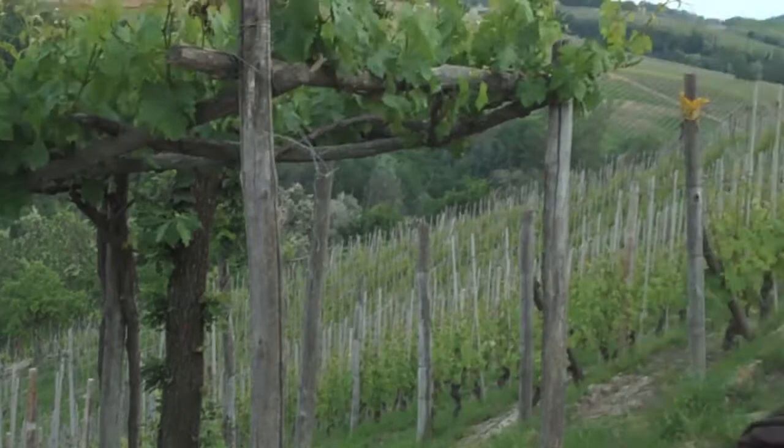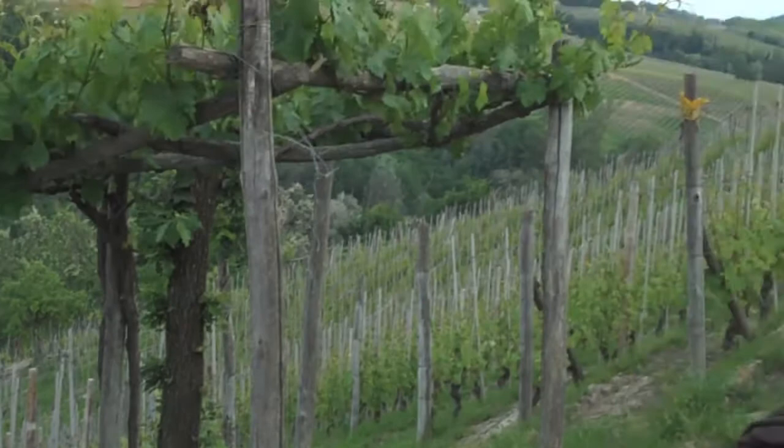Rocche vineyard has a south-southeast position, so it gets sun in the morning. Southern positions are the best for Barolo, though southeast is a little bit fresher compared to southwest. For instance, Villero is just 200-300 meters from here in air distance, on the same hill but on the other side.